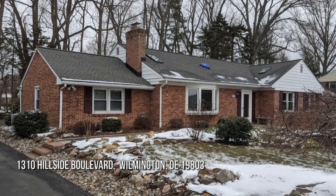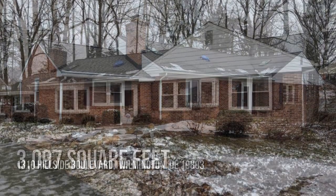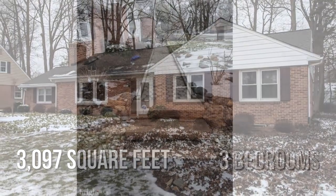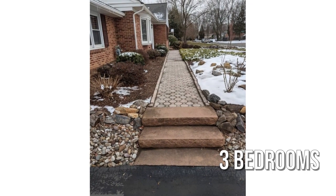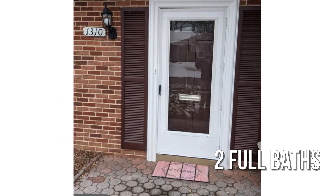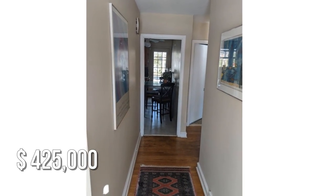Looking for that one-of-a-kind property? This spacious property offers over 3,000 square feet of living space, featuring three bedrooms with two full bathrooms. This property is currently listed for $425,000.